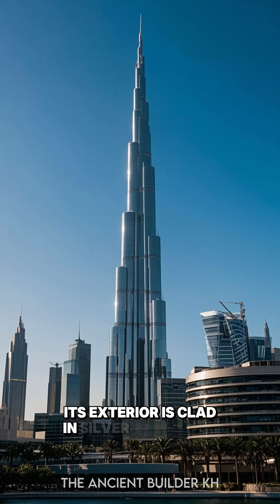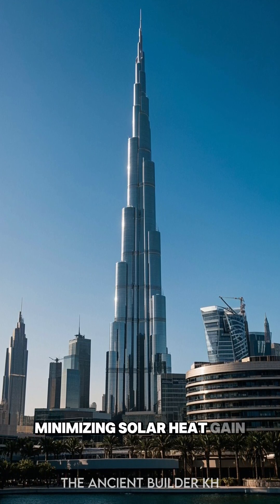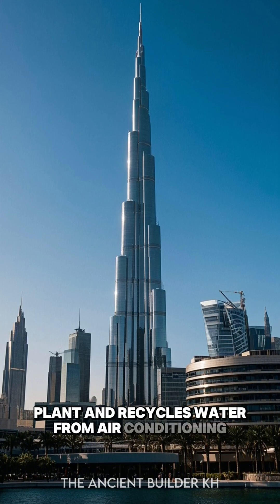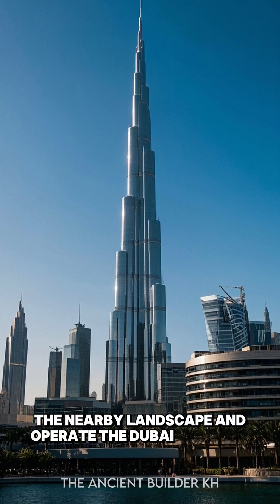Its exterior is clad in silver reflective glass and aluminum, minimizing solar heat gain. The cooling system includes a district cooling plant and recycles water from air conditioning systems to irrigate the nearby landscape and operate the Dubai Fountain.